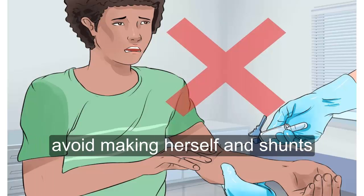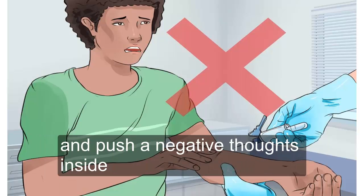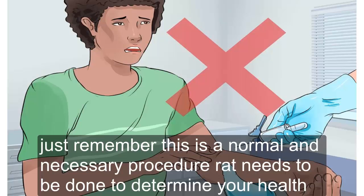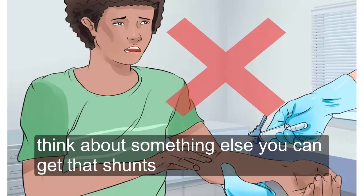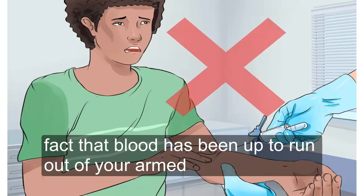Six — avoid making yourself anxious. As the phlebotomist is drawing your blood, try to avoid things that might cause you anxiety and push negative thoughts aside. If the sight of blood makes you feel faint, don't look at the blood being drawn from your arm. The blood drawing procedure itself won't hurt you. Close your eyes and breathe if that helps. Think about something else, joke with the phlebotomist, or talk about anything other than the fact that blood is being drawn from your arm.